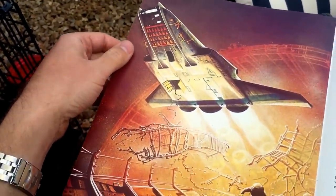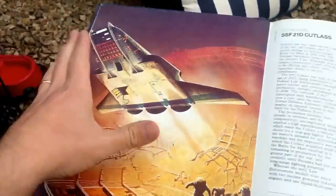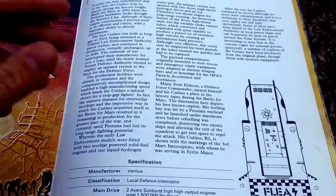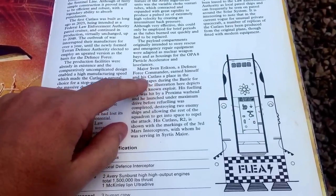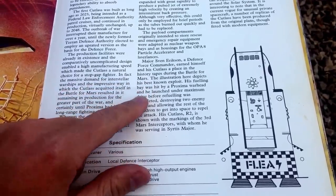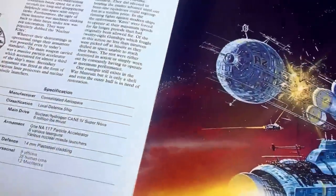This one here I know is by Bob Blaiselle. It was originally on the cover of a Perry Roden book. But the creator of this compilation has written a whole history, explaining that it's one of the best-remembered ships during the war — the war between Proxima Centauri and Alpha Centauri. It talks about Major Sven Eriksson, a Defence Force commander, who earned himself and his Cutlass a place in the history tapes during the Battle of Mars. His fuelling bay was hit by a Proxima warhead and he launched under maximum drive before refuelling was completed. Super amazing and badass!